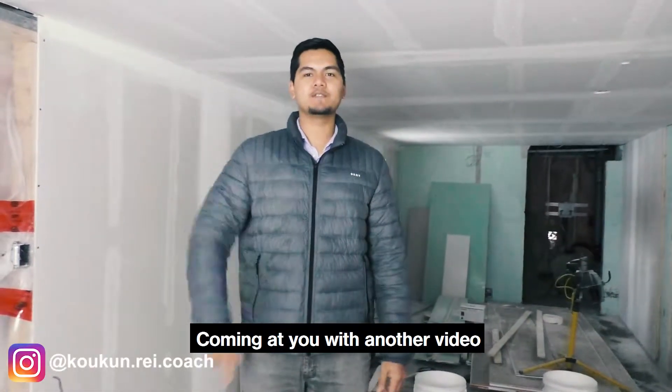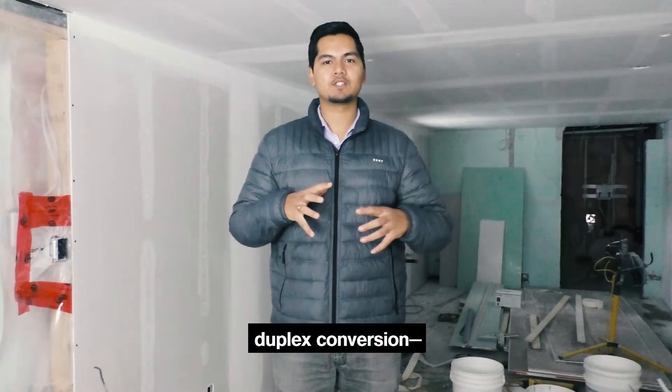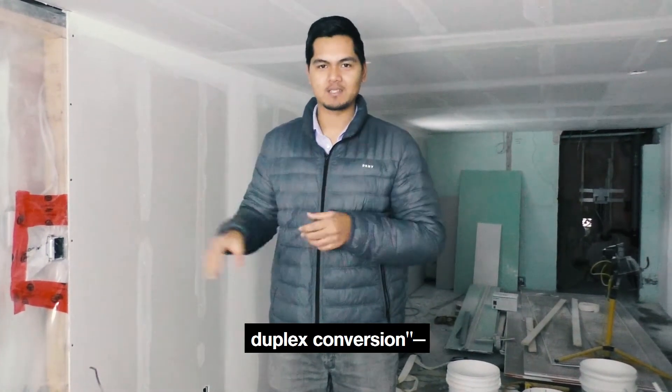Hey guys, Kokun here. Coming at you with another video about real estate investing. Today I'm at the duplex conversion — I'm going to call this my Morningstar duplex conversion.